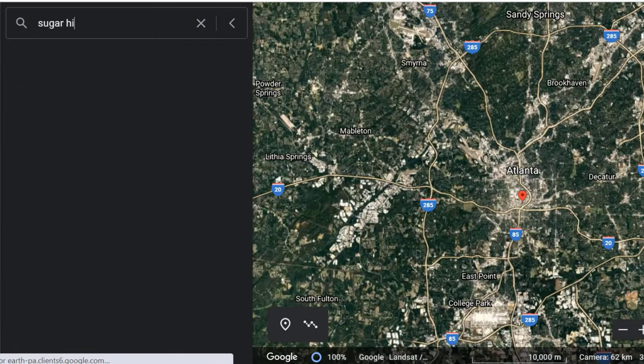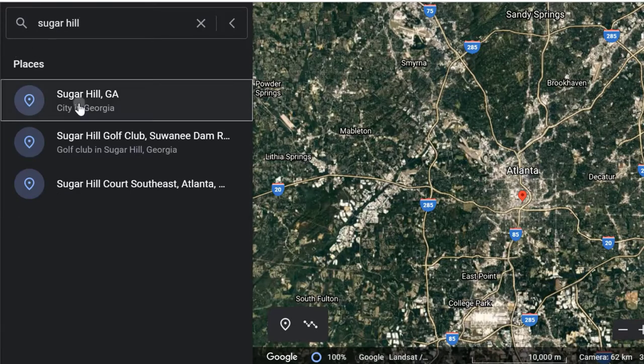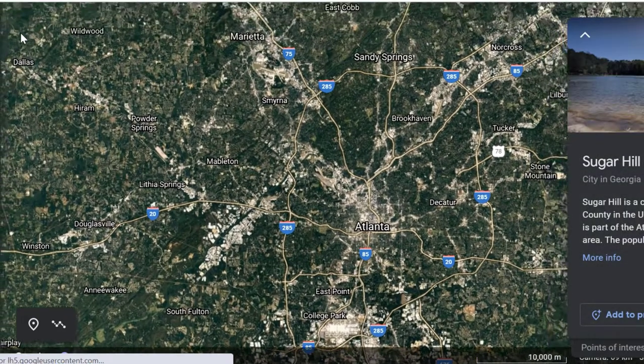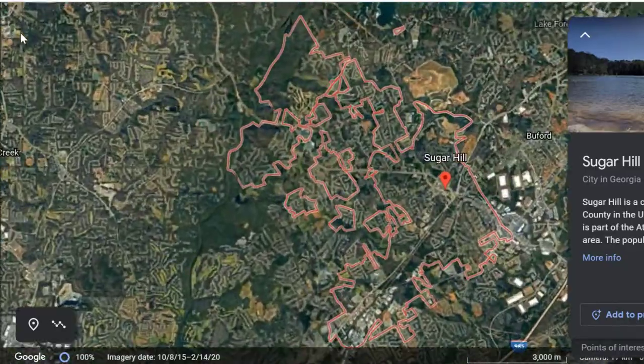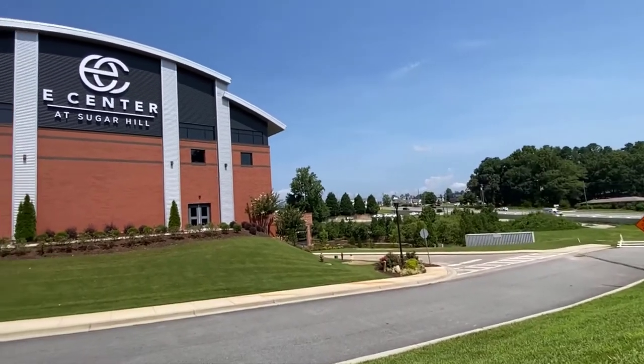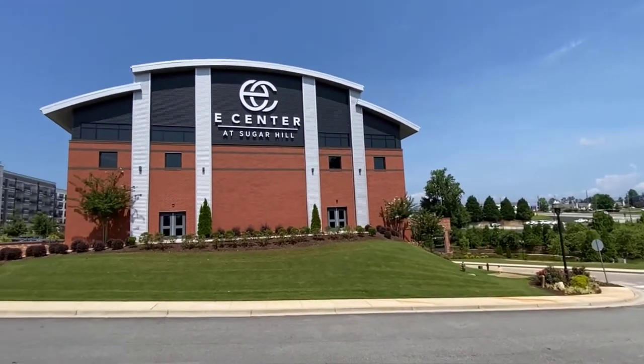Located just under 40 miles northeast of Atlanta and nestled between Buford and Suwanee, you will find Sugar Hill. Having a really big jump in population over the last five years, Sugar Hill has really taken off and at its center is the wonderful E-Center at Sugar Hill. With that in mind, we start off with the city center.